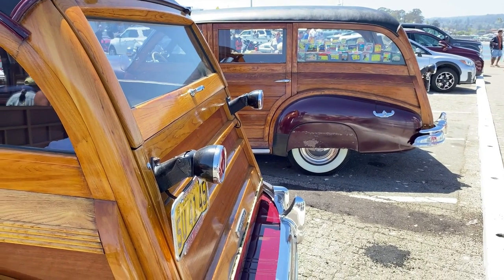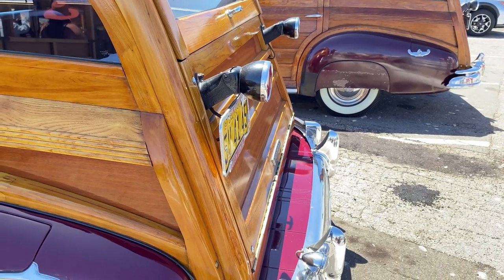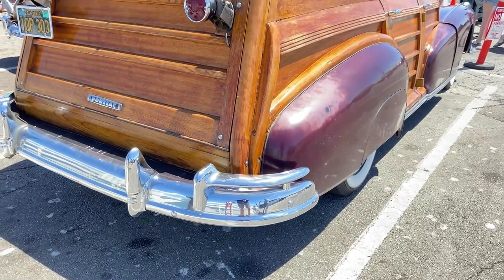I was in Santa Cruz at the Woody's on the Wharf show, which I love — all these Woody wagons. Two of my favorite Woody wagons were here: the 1948 Pontiac Woody Station Wagon.